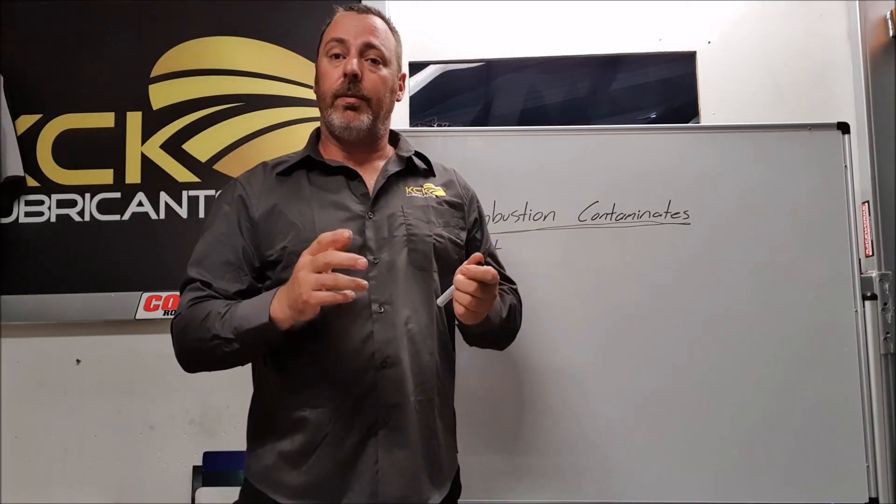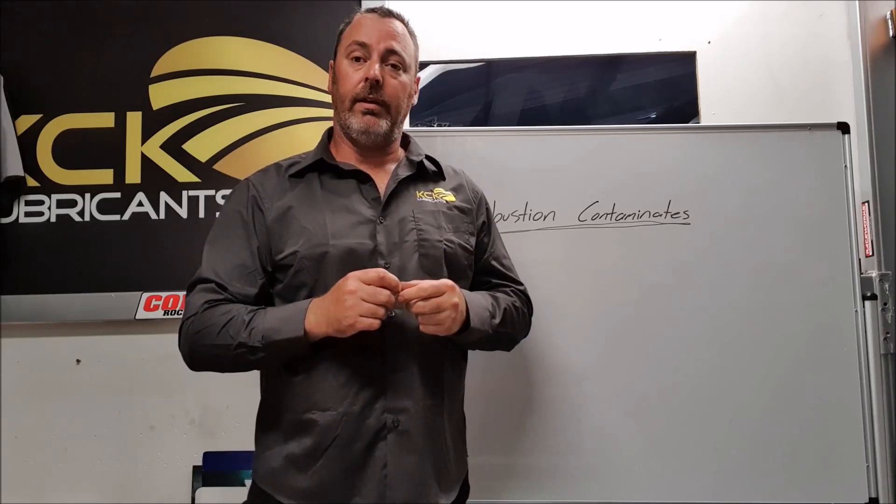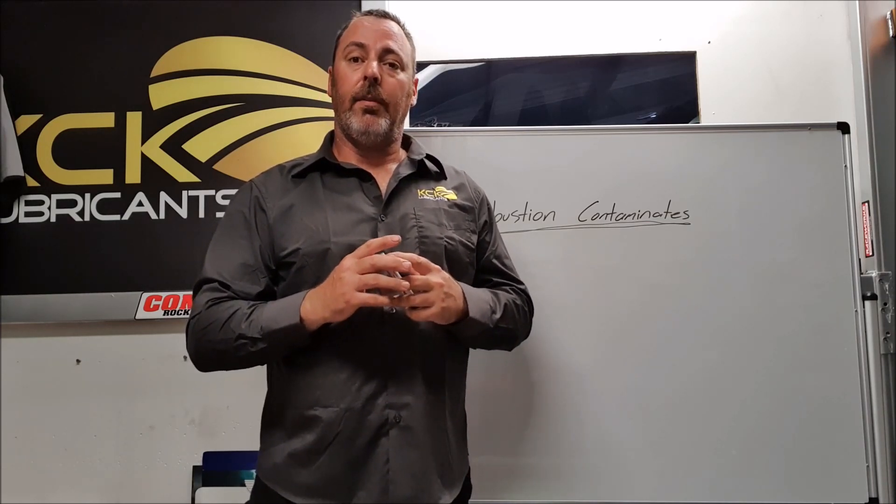If the engine oil doesn't pick up these contaminants, they'll just settle in the bottom of the sump, or in the cylinder head, or in the valley, and turn into sludge — and this will cause major problems. We've all seen engines that have blown up because of sludge buildup. This will block oil pump screens and block oil galleries, and it'll even limit the ability for the engine oil to return to the sump in normal running conditions.